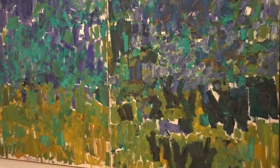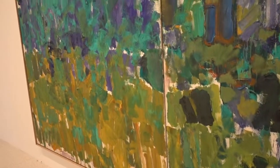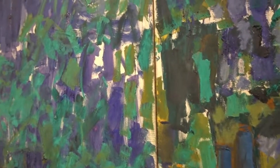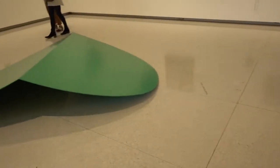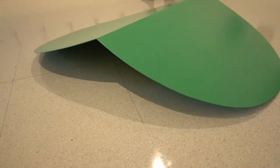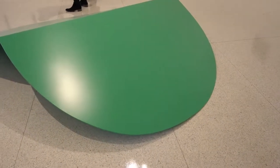Look at all that color! There are mustard colors, greens, and blues, and it goes really well with this piece right on the floor over here — a little sculpture just to look at and wonder about what it might be.